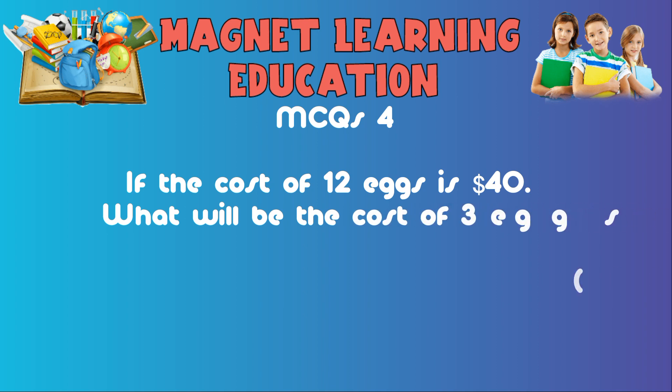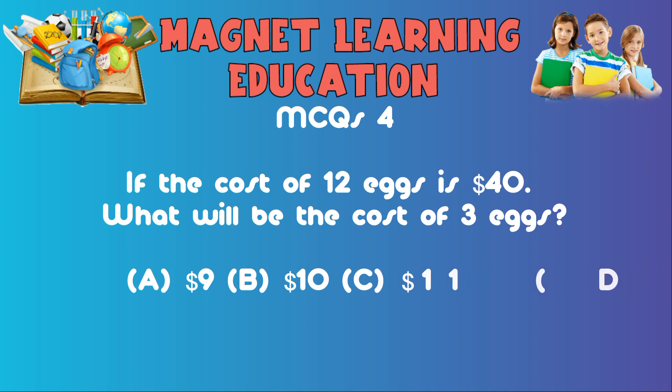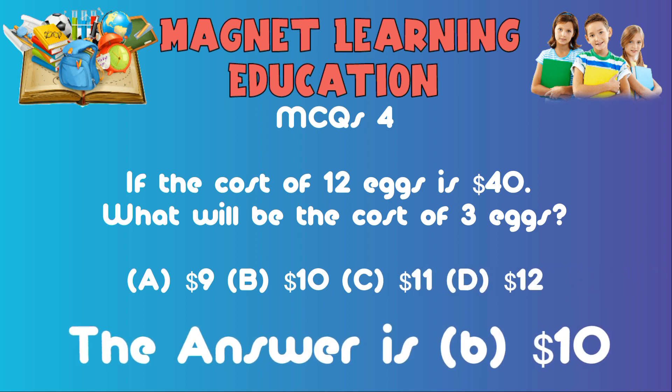MCQ4: If the cost of 12 eggs is $40, what will be the cost of three eggs? A) $9, B) $10, C) $11, D) $12. The answer is B: $10.